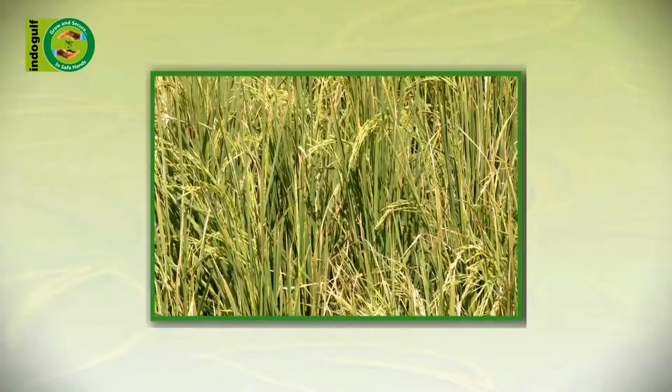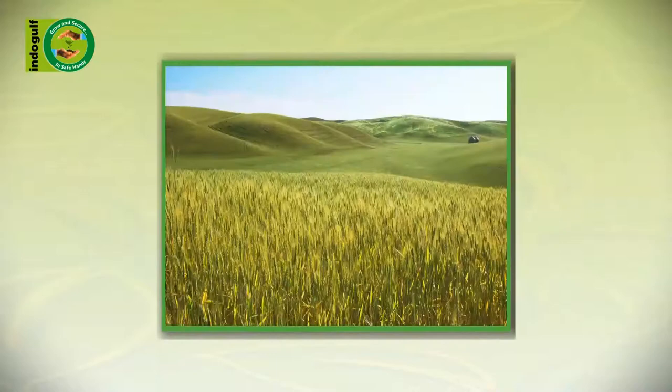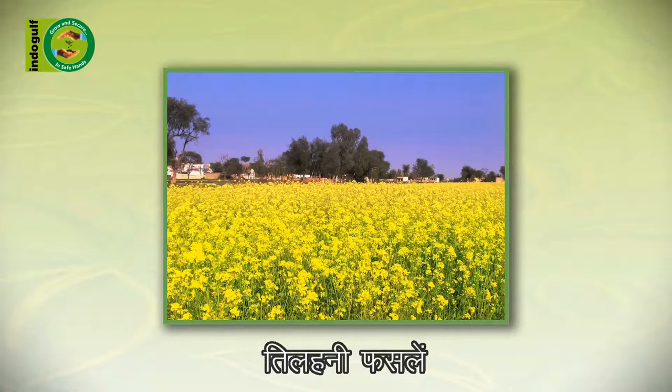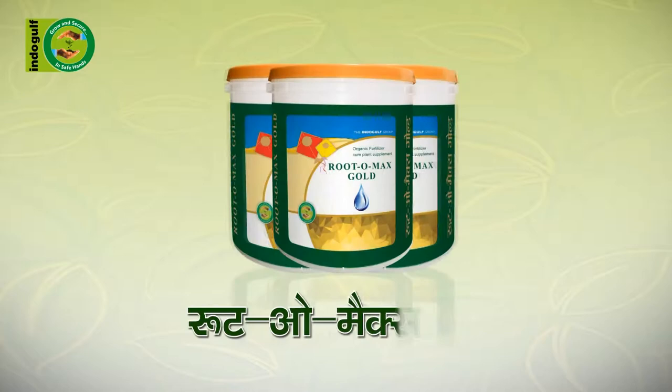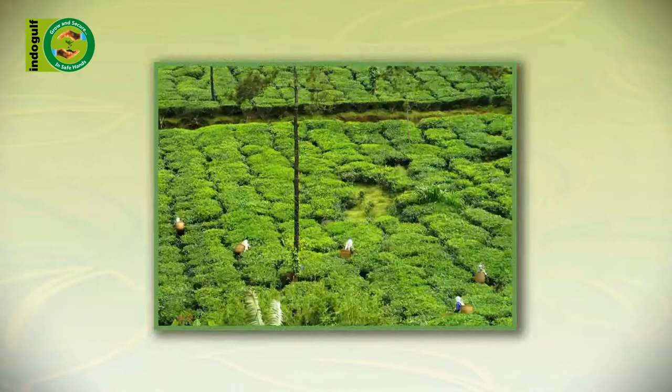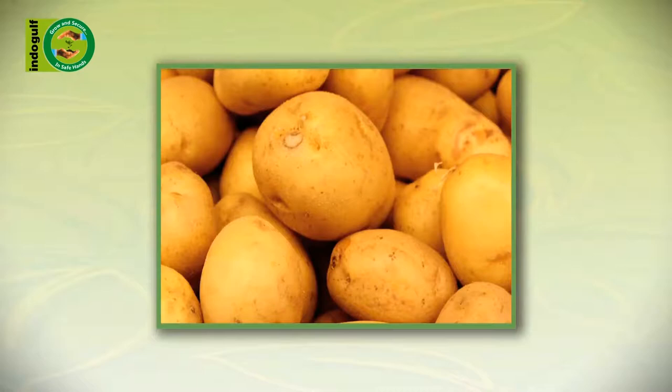RutoMax Gold can be used for all crops, such as grains like paddy, wheat, barley, and maize; lentils like pigeon pea, gram, and green pulse; vegetables; oil seeds like mustard, peanut, and soya bean. The use of RutoMax Gold is extremely beneficial for fruits like mango, guava, lychee, and banana; flowering plants like marigold, rose, jasmine, and gladioli; tea and coffee gardens; and cash crops like sugarcane and potatoes.